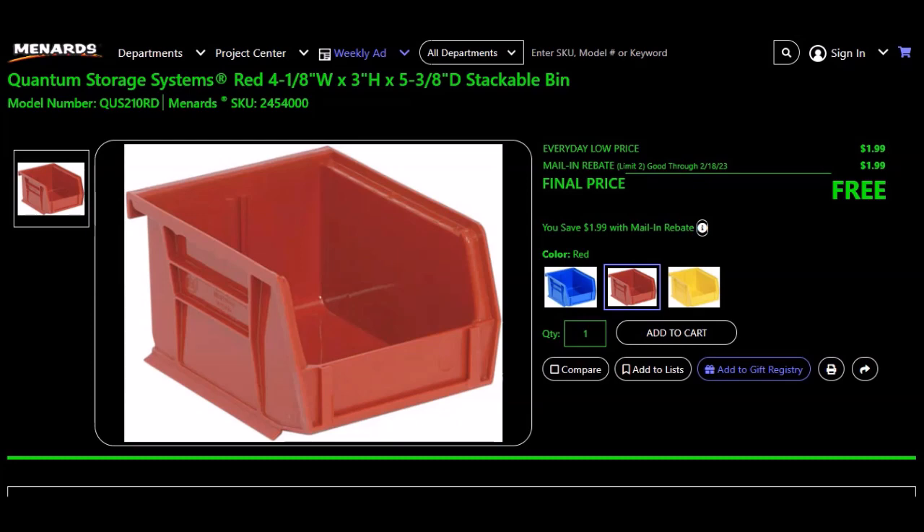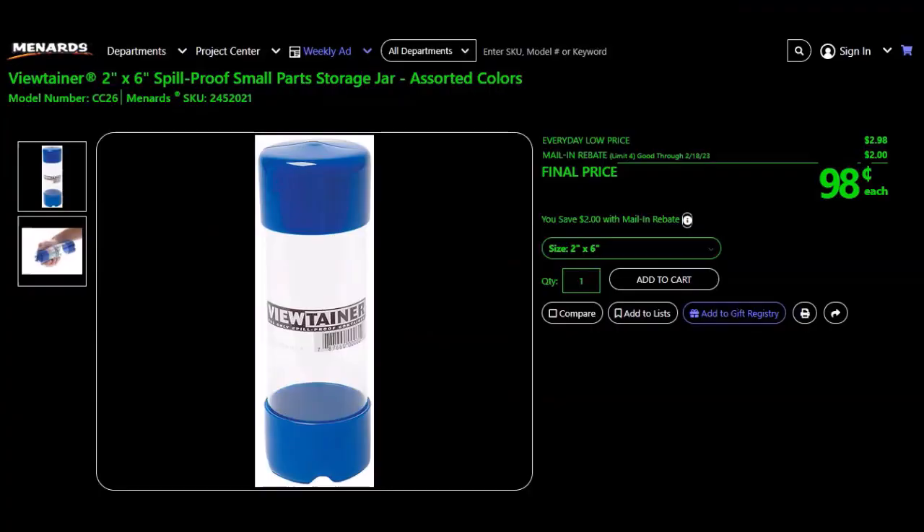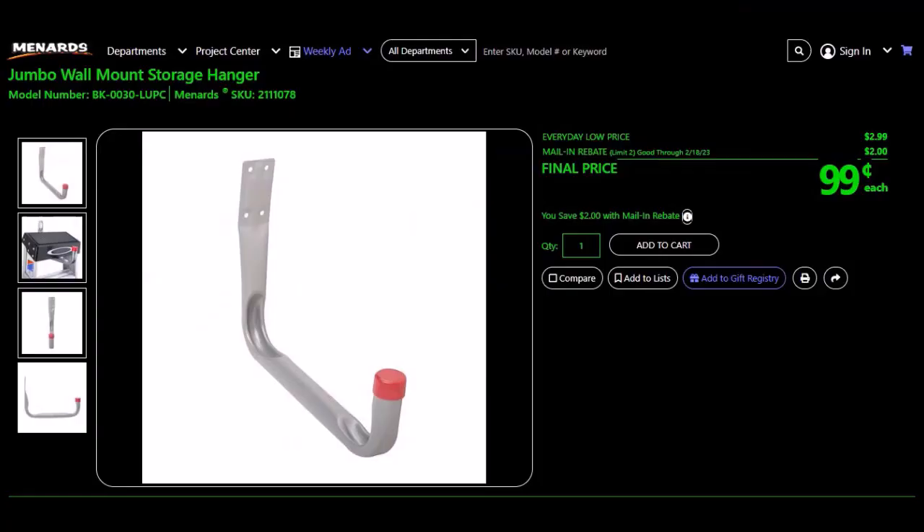We have the Quantum Storage System red 4-1/8 inch by 3 inch by 5-3/8 inch stackable bin, SKU 245-4000. Everyday low price $1.99, mail-in rebate $1.99, limit of two. Final price free — only the red one is free. We have the Viewtainer 2-inch by 6-inch spill-proof small parts storage jar in assorted colors, SKU 245-2021. Everyday low price $2.98, mail-in rebate $2.00, limit of four. Final price $0.98 each. We have the jumbo wall mount storage hanger, SKU 2-1-1-1-0-7-8. Everyday low price $2.99, mail-in rebate $2.00, limit of two. Final price $0.99.